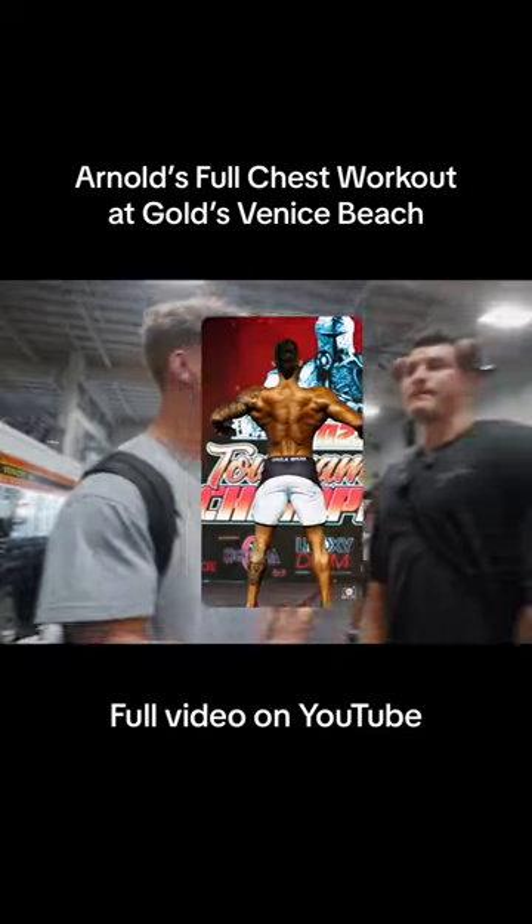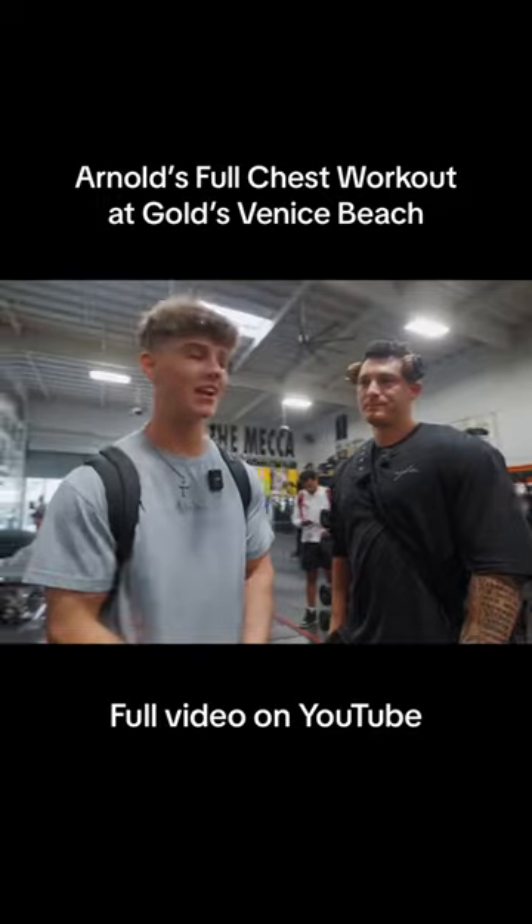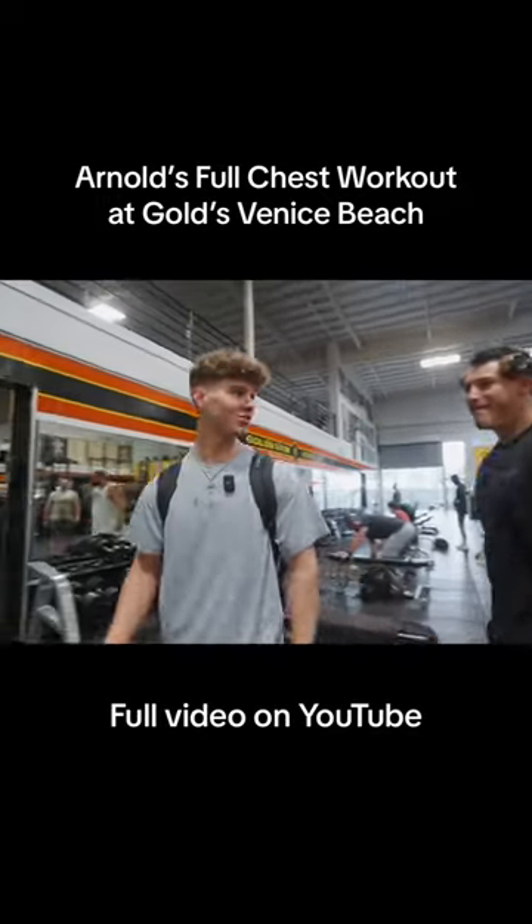Here with IFBB Pro Marcus Hunter. That's me. We have a pro with us today. Marcus will show us a thing or two on how Arnold trained.